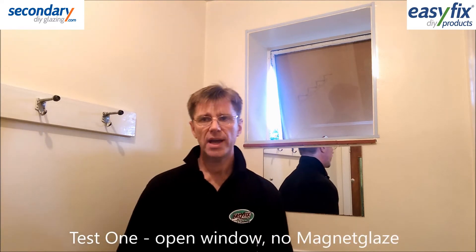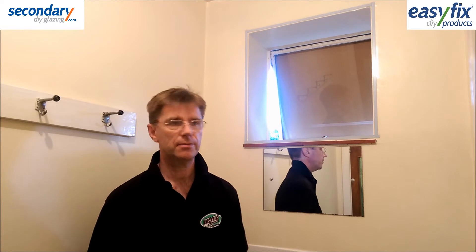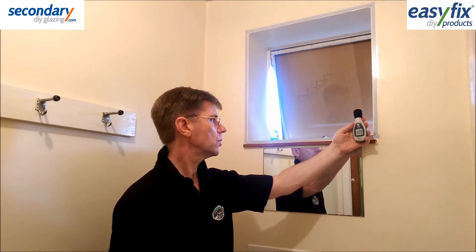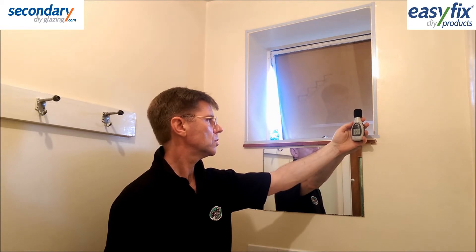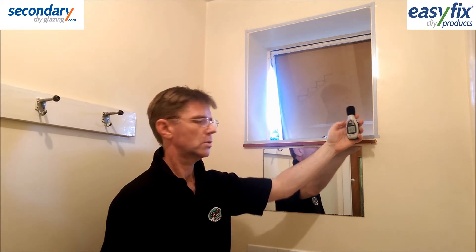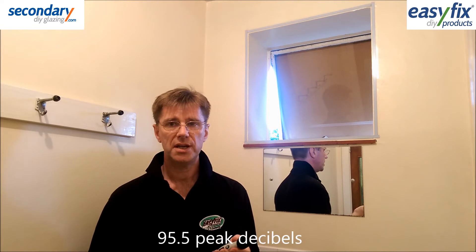Test 1 is with no extra glazing and the window open, which we expect to give the loudest reading. That was 95.5 peak decibels.